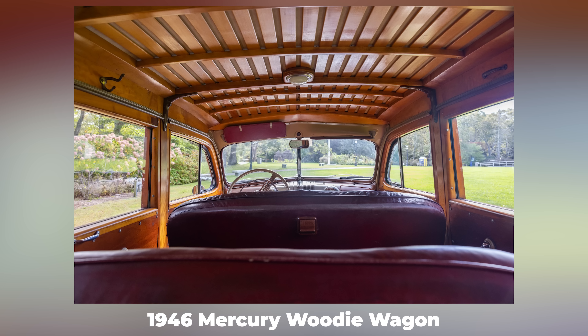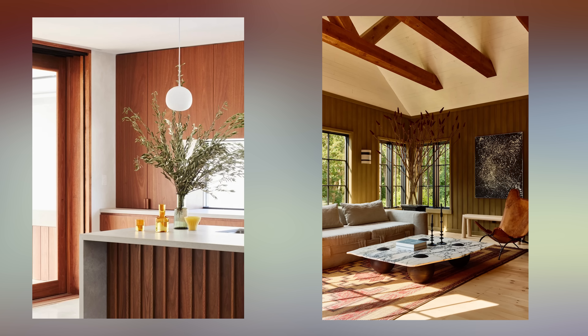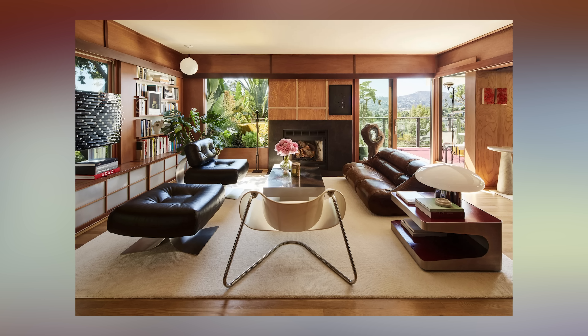Another 70s trend that's everywhere right now is timber wall paneling. Back then they paneled everything, even the family station wagon. Today it's mainly in kitchen cabinetry, storage units, accent walls, and maybe the odd ceiling — not so much wood-paneled cars, but the idea is the same. It is a great way to add warmth to interiors. Should you embrace the 70s trend? Sure, if you balance it with some contemporary elements to keep it fresh. It is all about that balance.